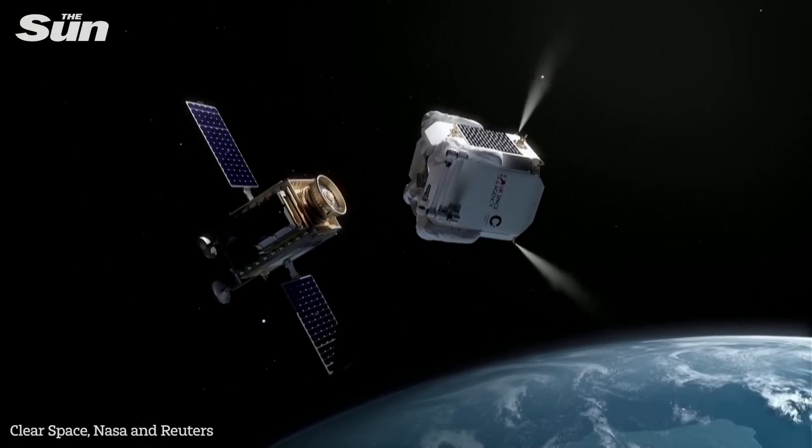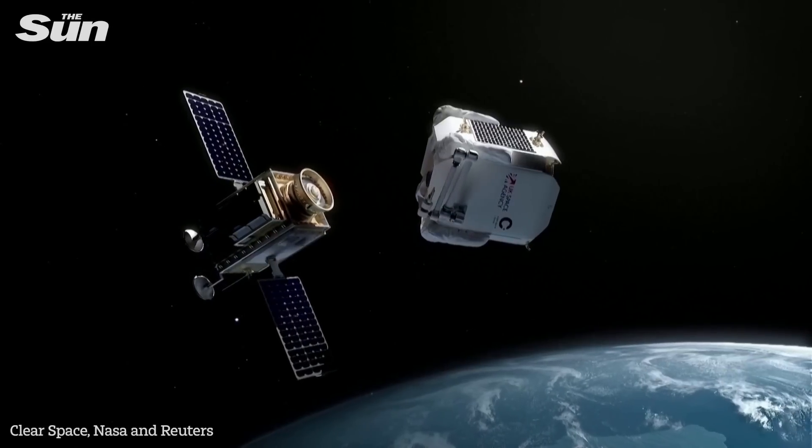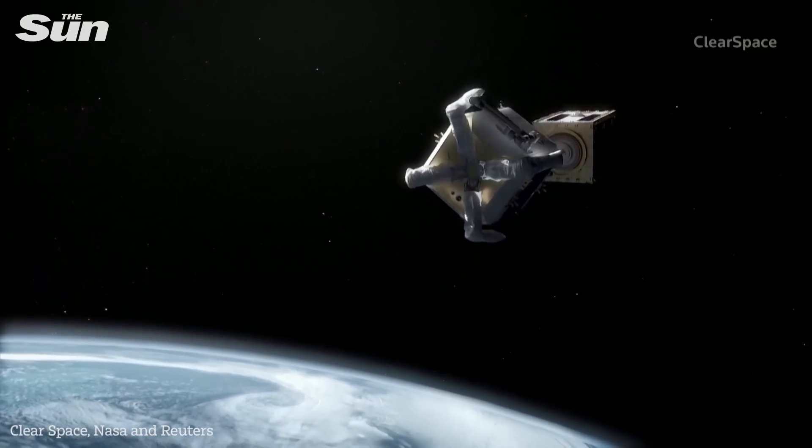Here's Clear Space UK's Managing Director, Rory Holmes: Our systems will be able to remove multiple pieces of space debris. They'll go, grab onto one, pull it down safely out of the way, then go back and get the next one and do the same. Our systems will remove multiple pieces of debris with each mission.